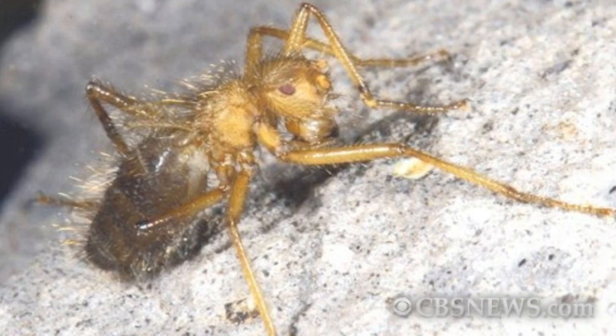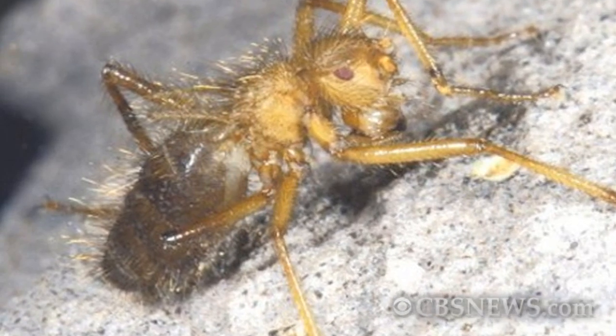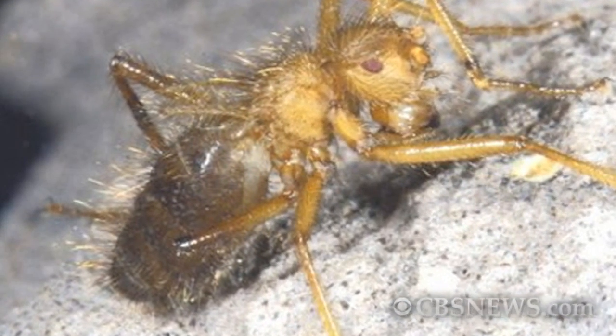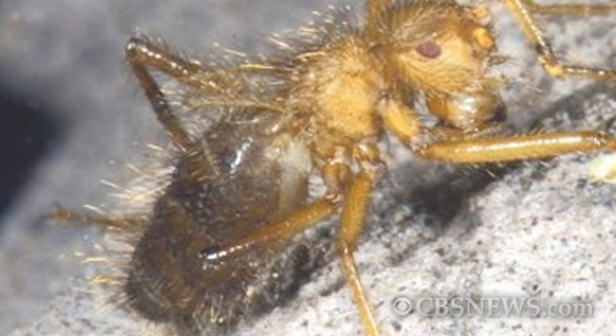It's a fly that looks like a spider, and it has scientists excited. What makes the species interesting is that even though it's a fly, a member of the order Diptera, it does not have functional wings. It has little strap-like appendages where its wings ought to be, and elongated legs that make it look very spider-like, and is covered with hairs that also add to its spider-like appearance. The rare fly was first recorded in 1933, but has not been seen since 1948.